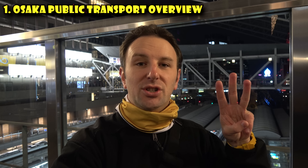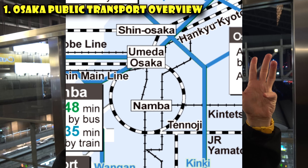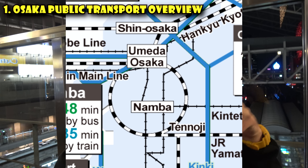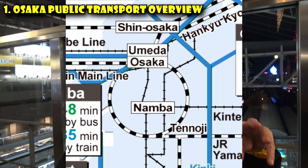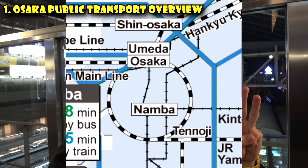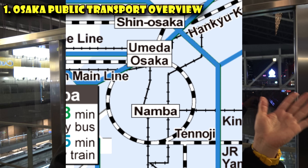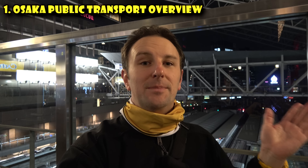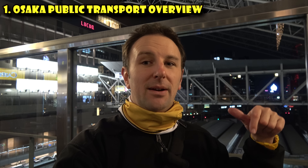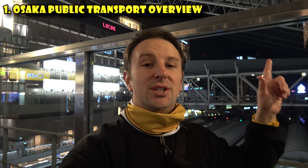There are three major stations you'll want to be concerned with when taking trains around here. Obviously, Osaka slash Umeda Station. The second big station is Namba Station — it has a few different companies and those stations are somewhat disconnected, not on top of each other. The third major station is Shin-Osaka, because that's where the Shinkansen, or bullet train, comes in. If you're taking the bullet train into Osaka, you will not be arriving at Osaka Station — you'll be arriving at Shin-Osaka Station, which is a completely different station.